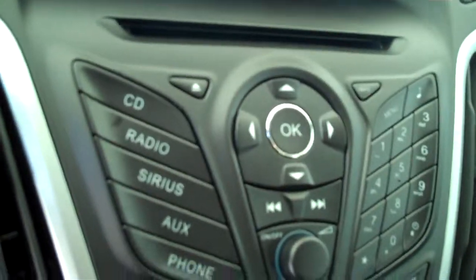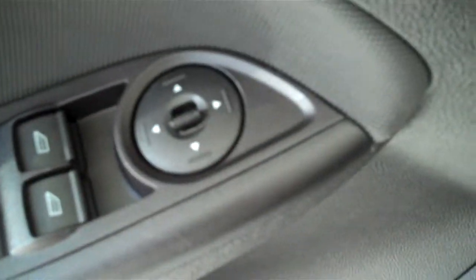It has AM FM stereo radio with CD, has power door locks, has both heating and air conditioning, has cruise control, has power windows, power mirrors, and this is a five passenger vehicle.